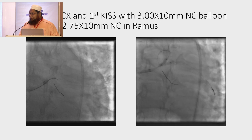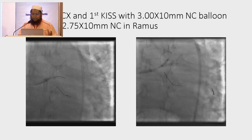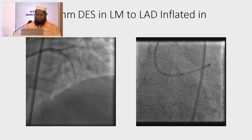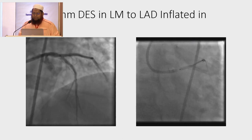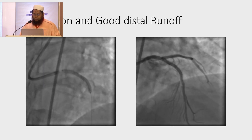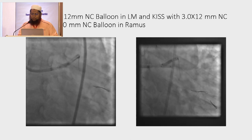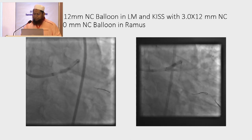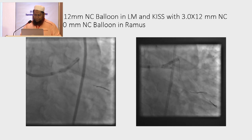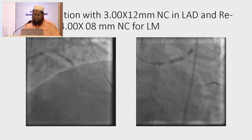The stent was crushed with a 3.0 x 10 mm NC balloon. Then we re-wired the Ramus and performed the first kissing balloon inflation — 3.0 x 10 mm NC balloon in LAD and 2.75 x 10 mm NC balloon in Ramus. Then we took a 3.0 x 38 mm DES from the left main to LAD, inflated at 12 atmospheres, re-inflated, and showed good distal runoff. We then placed a 3.5 mm NC balloon in the left main and performed final kissing with a 3.0 x 12 mm NC balloon in LAD and a 2.75 mm NC balloon in the Ramus.